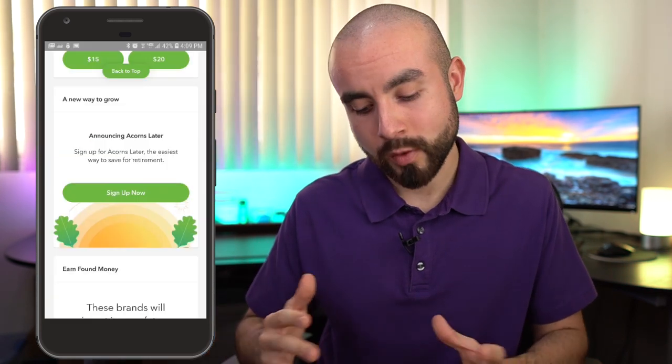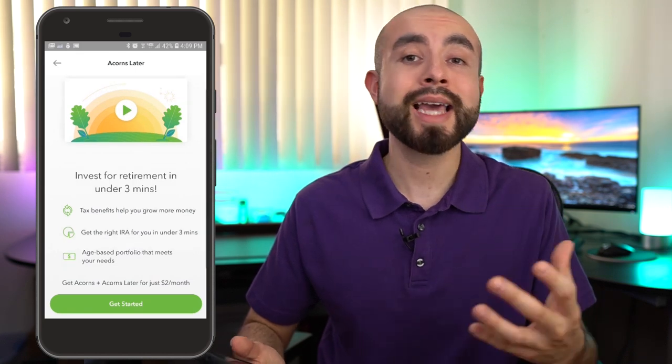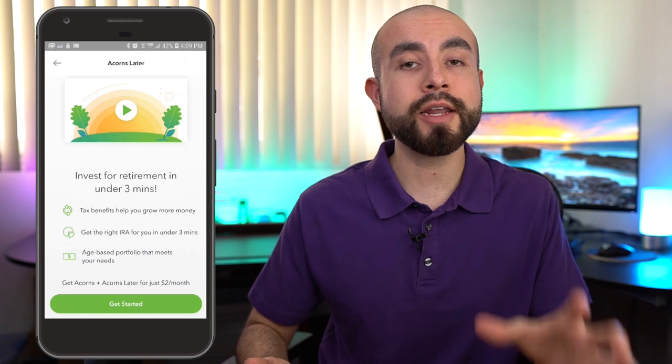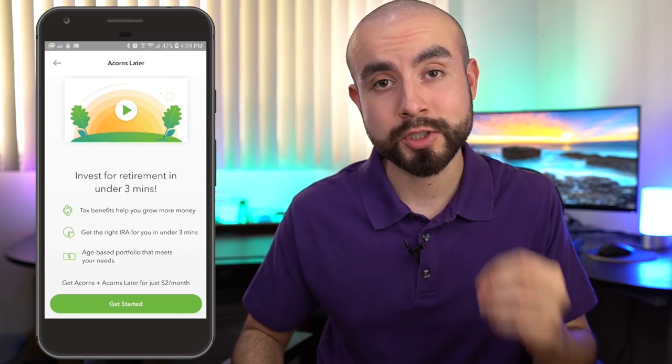Now how does this work? If you go to your home page of your Acorns app, you'll see a banner that says 'Announcing Acorns Later.' If you click on that, it'll take you to where you can get started. It'll show you the tax benefits of opening up a retirement account, and it'll also show you that Acorns Later offers age-based portfolios that give you a customized portfolio based on your age and retirement age projections.